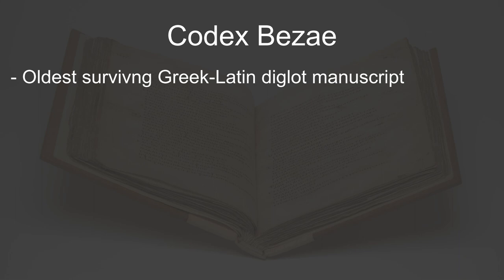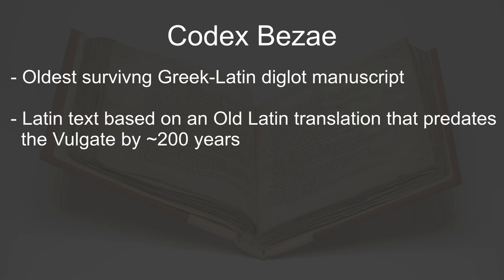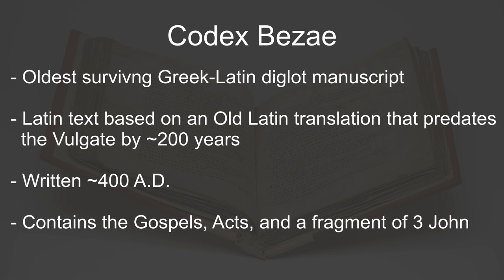While they are both Latin translations, the Codex Bezae records a more ancient version of the Old Latin translation that was in use around the 3rd century AD. This manuscript has been dated to around the beginning of the 5th century AD and contains the four Gospels — Matthew, Mark, Luke, and John — as well as the Book of Acts and a fragment of 3rd John. This manuscript contains numerous unique readings and variations, some of which I'll be covering today.